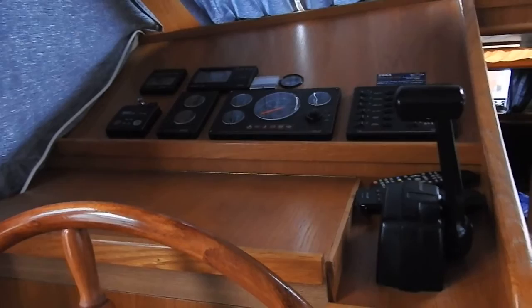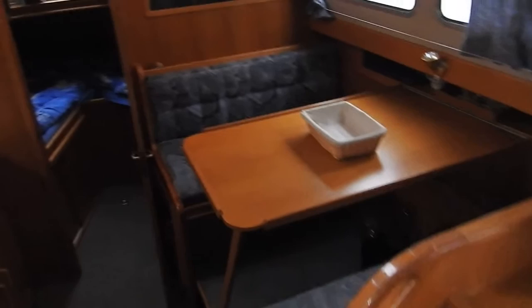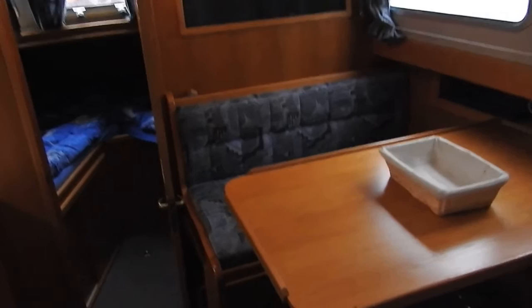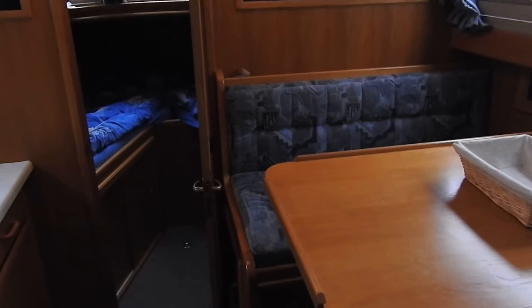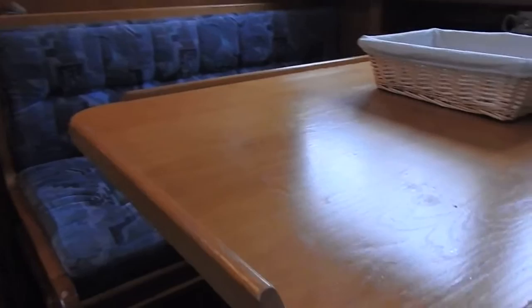This Dutch steel cruiser can navigate almost everywhere. 500 liters for the water tank, the same for diesel, and on this Grunow 38 Sport we have a tank for the waste water of 118 liters.